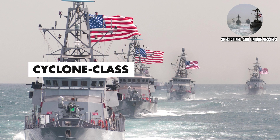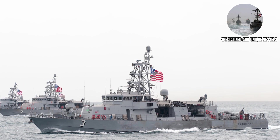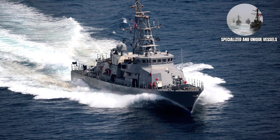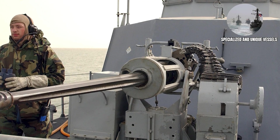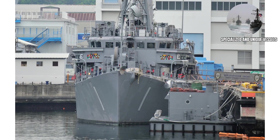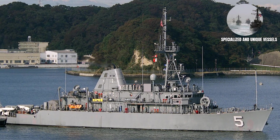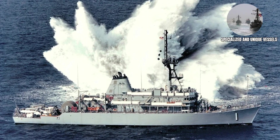Specialized and Unique Vessels. Cyclone Class patrol coastals are small, fast patrol boats operated by the Navy and often deployed overseas for coastal patrol and special operations support. They're like the sports cars of naval warfare — fast, maneuverable, and perfect for missions that don't require bringing a massive destroyer to solve a small problem. These carry a crew of approximately 28 personnel. Avenger Class mine countermeasure ships are specialized ships designed to find and neutralize naval mines, carrying a crew of approximately 84 personnel. They use wooden hulls and non-magnetic components to avoid triggering the mines they're hunting — one of the few places in the modern military where wood is still the high-tech solution.